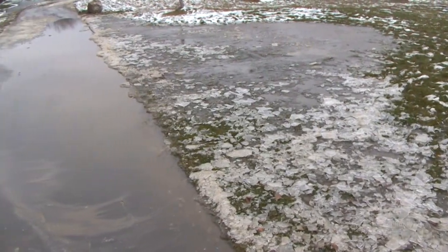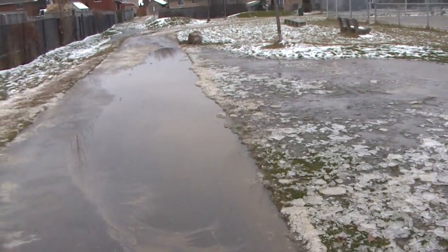They've developed a bit of an issue with standing water here, which is becoming a bit of a hazard, especially in the cold weather — it's turning into ice.